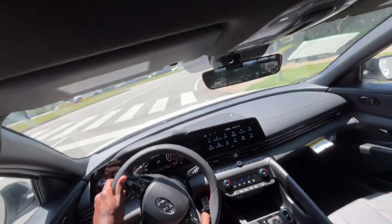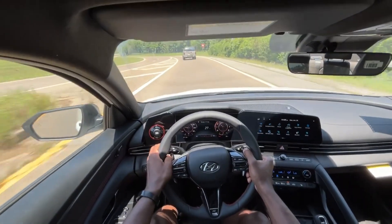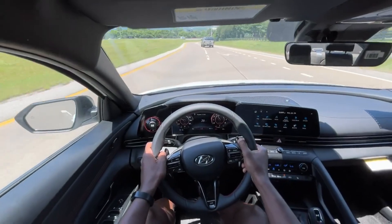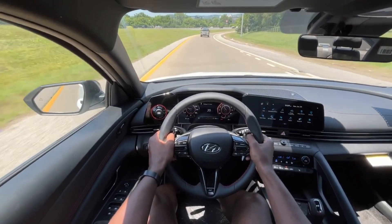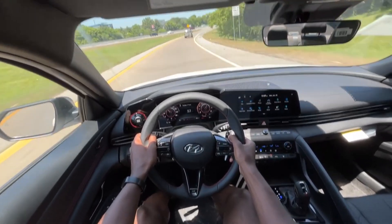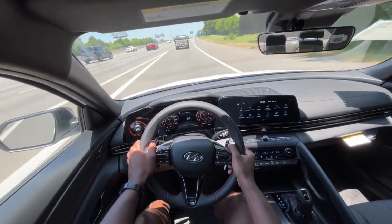It's just so agile, so quick on its feet. We have nobody behind us, so we're going to give ourselves a little bit of space and give it a pull. It's just so fast, and again it's a 1.6 liter four-cylinder — it's just crazy.